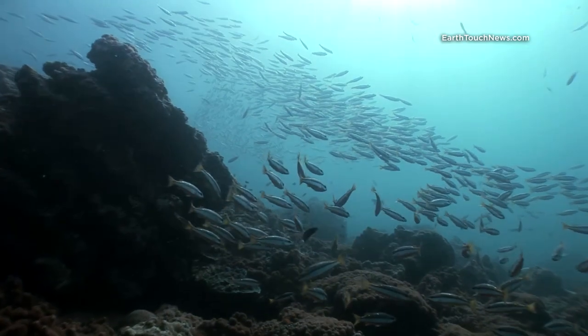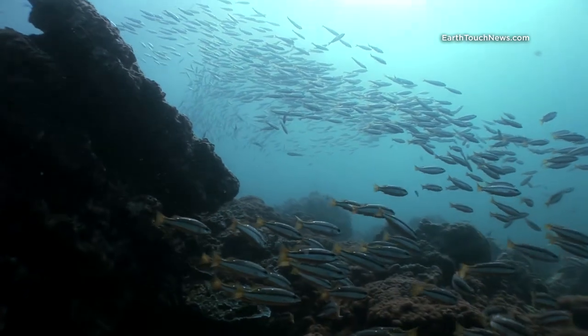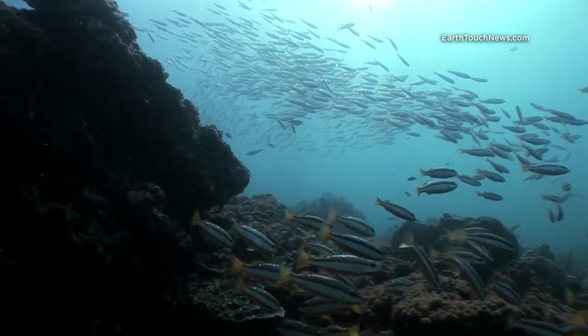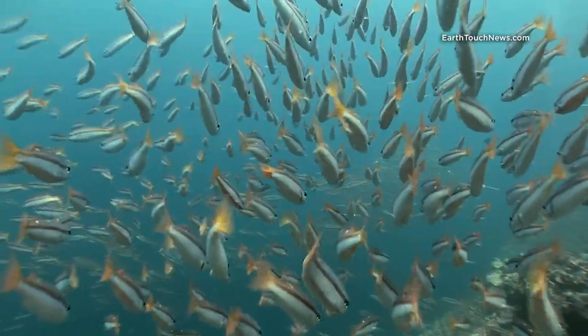This is a school of twin spot snapper, and if you look closely you can see why they get their name — they have two white spots on either side of their upper body. They're a very common fish throughout all of the Andaman Sea.